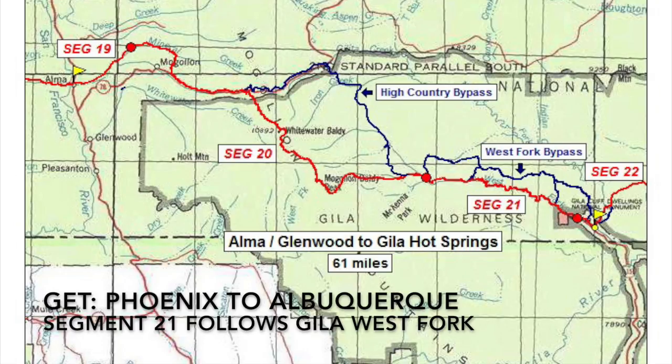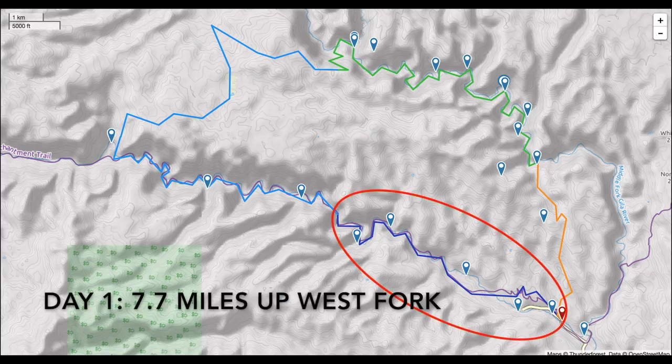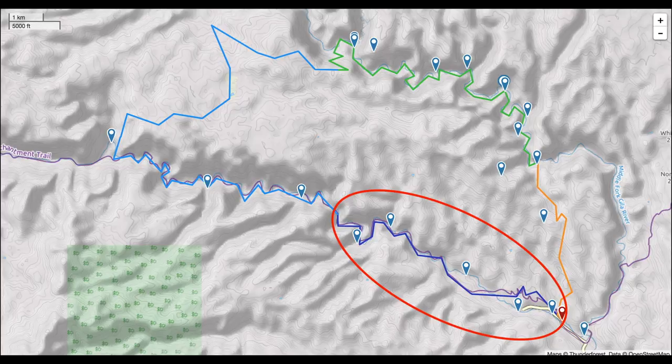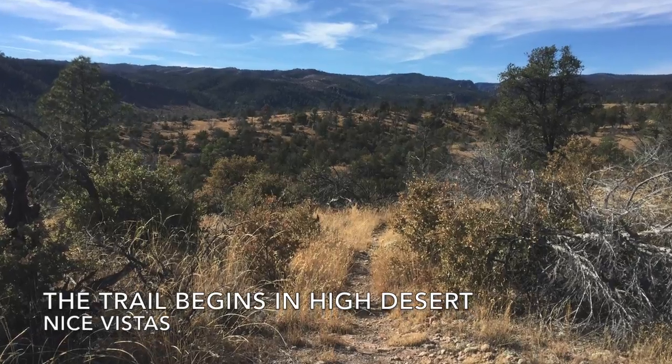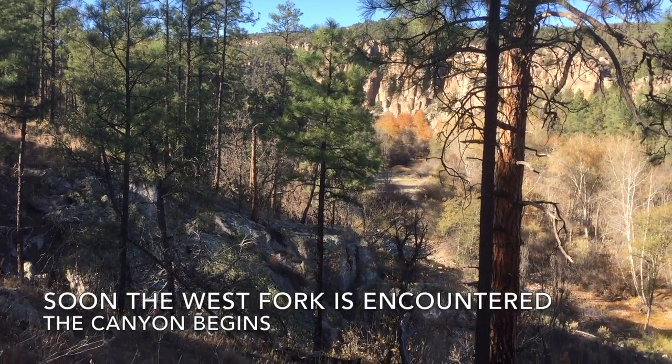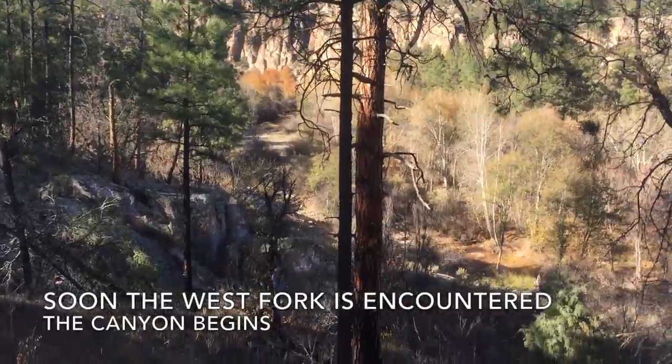The Grand Enchantment Trail goes from Albuquerque to Phoenix. Day one of our hike starts at the TJ Corral Trailhead and goes 7.7 miles up the West Fork of the Gila. The trail begins in high desert with beautiful vistas, but soon the West Fork is encountered and the canyon begins.